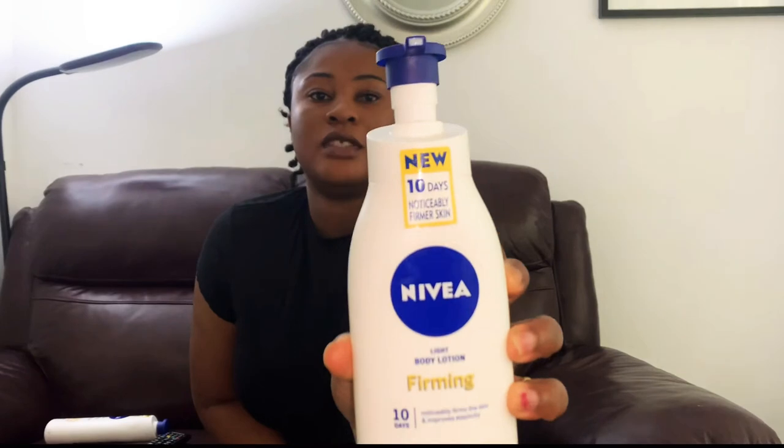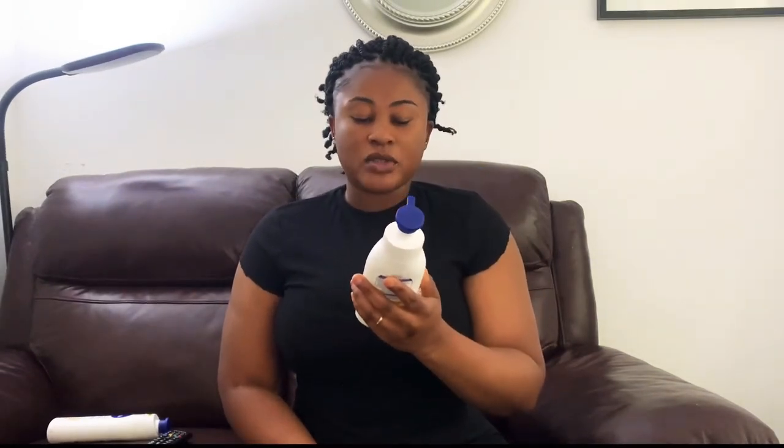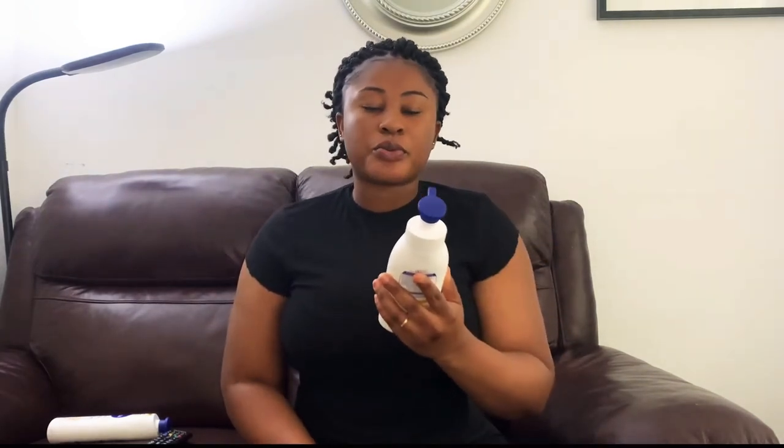The cream I'm talking about is this cream right here. It's the NIVEA Q10 Firming Body Lotion. It contains Q10 and Vitamin C. It's really really good — this product is the bomb.